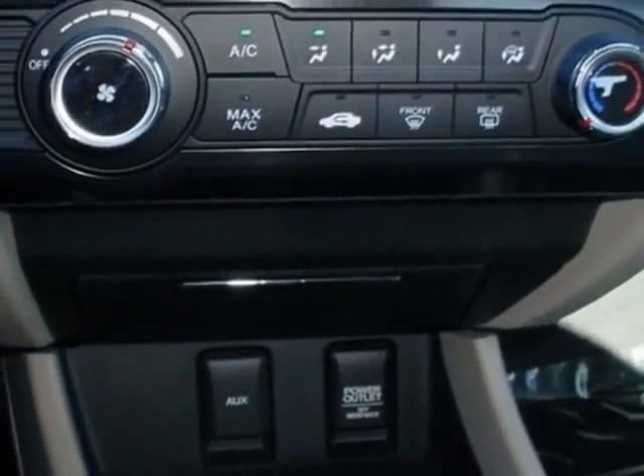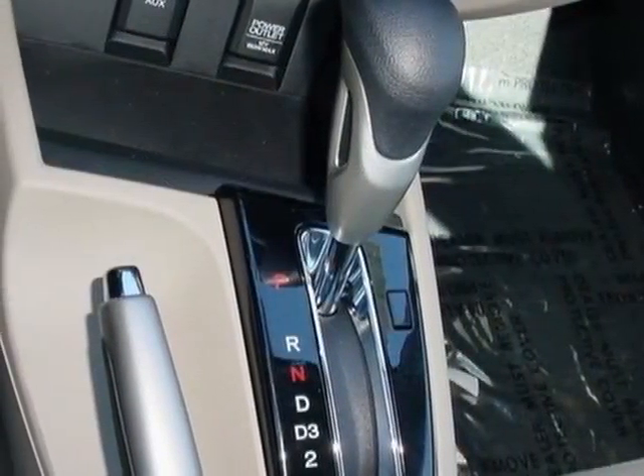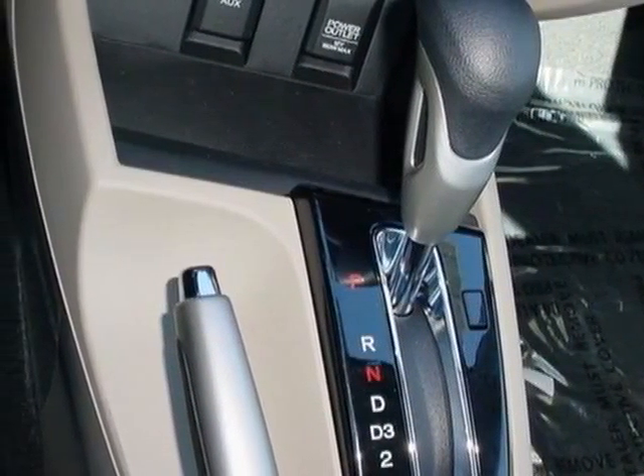power mirrors, steering wheel radio controls, cruise control, security system, and daytime running lights.